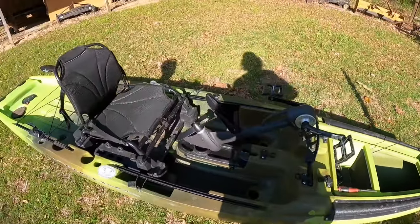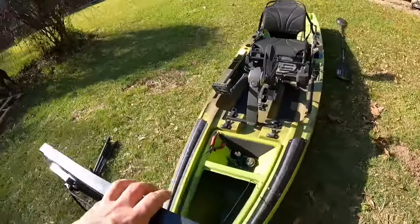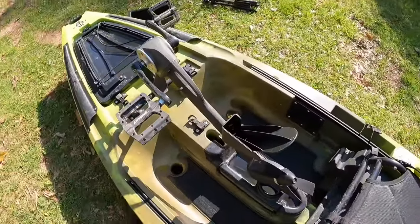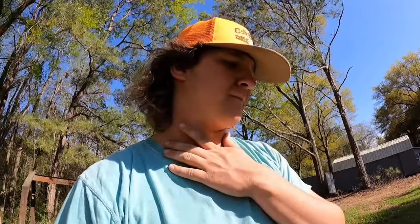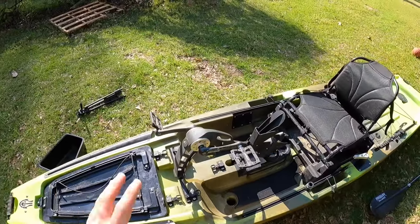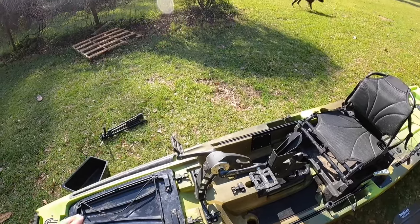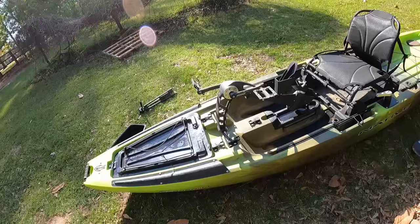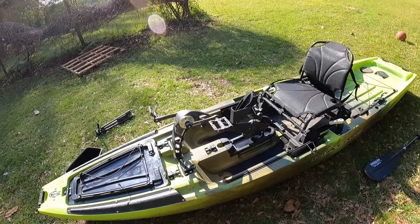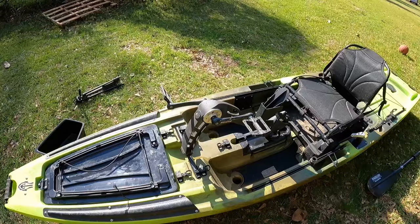Moving back to probably one of my favorite features on this kayak — the Propel pedal drive. This thing is amazing. This is my first ever pedal drive kayak and now that I've used it, I will never own another strictly paddle kayak. It's smooth, quiet, fast, and efficient. It doesn't take much effort at all to maintain a consistently decent speed, and it doesn't wear you down. Low maintenance too, and from what I hear it's pretty strong and sturdy.